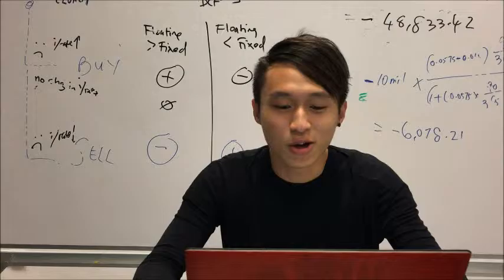Good evening, ladies and gentlemen. From the above problems, we have come up with two solutions.